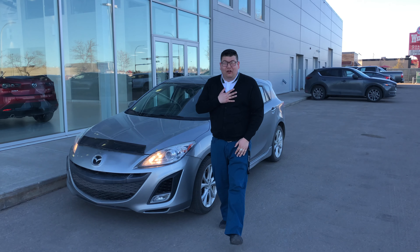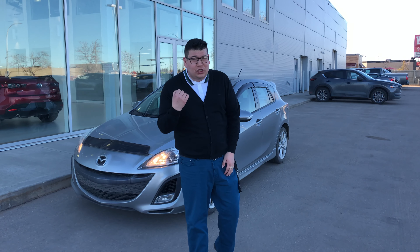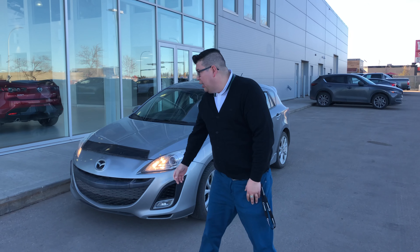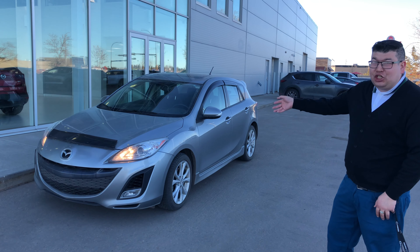Good morning Colleen, it's John here from LA Mazda. Thank you so much for having interest in my 2011. Unfortunately that one didn't sell over the weekend, but I got this beautiful 2010 Mazda 3 GS.